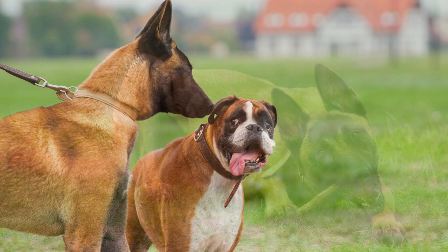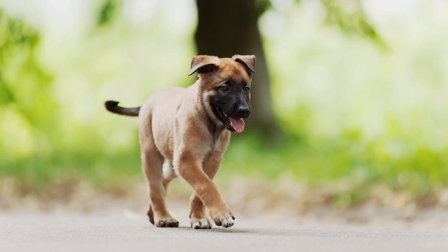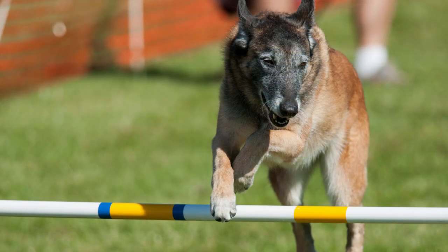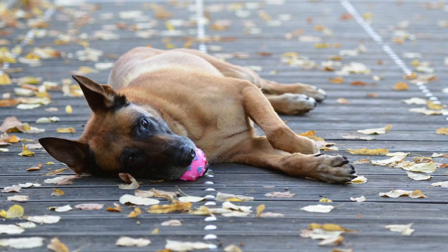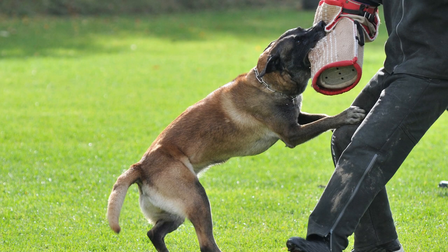Diet. A well-balanced diet is important for the health and well-being of any dog, including the Belgian Malinois. The type and amount of food your Malinois needs may vary depending on their age, weight, activity level, and overall health. In general, a high-quality commercial dog food formulated for active and working breeds is a good choice. Look for a food that lists a high-quality protein source, such as chicken, beef, or lamb, as the first ingredient, and avoid foods that contain fillers or artificial ingredients.